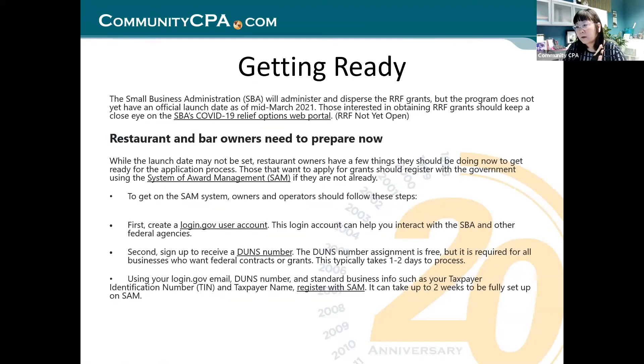Looking at the next slide: this is getting ready. This is not a straight shot like PPP where you walk into your bank with a good banker relationship and get your loan. This one is a little different. The SBA will administer and disperse the grant, but the program does not yet have an official launch date as of mid-March 2021.